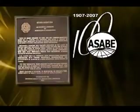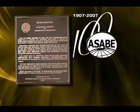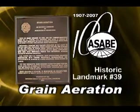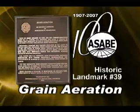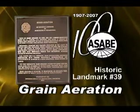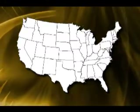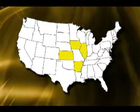The ASABE 39th Historic Landmark commemorates the development of mechanical systems to aerate stored grain. This technology is used worldwide to preserve quality of all grains stored in bulk. This development took place between 1930 and 1950 at four locations around the country.